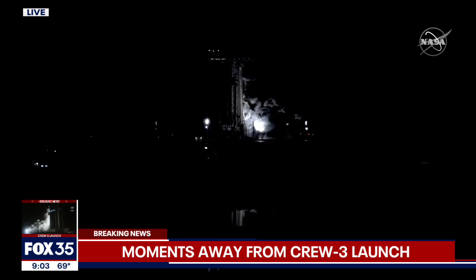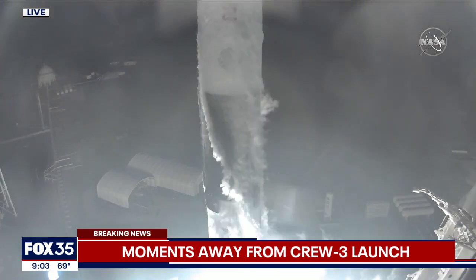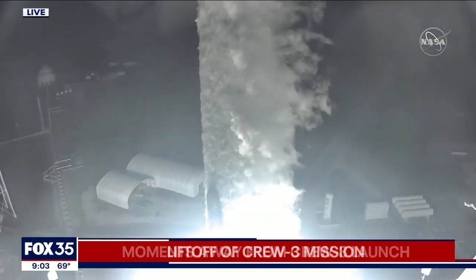10, 9, 8, 7, 6, 5, 4, 3, 2, 1, 0. Ignition and liftoff. Gotcha.